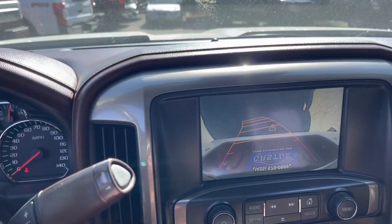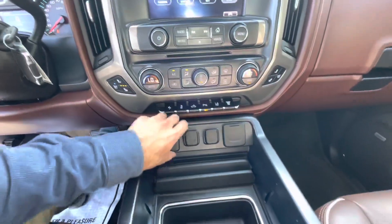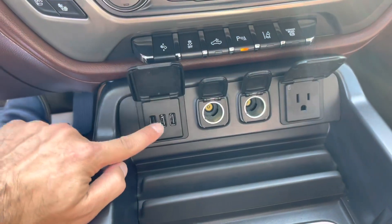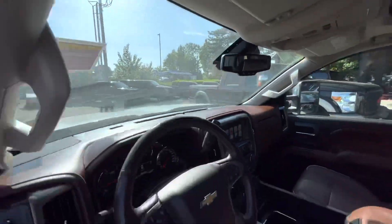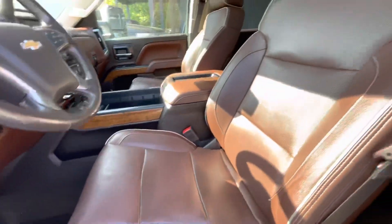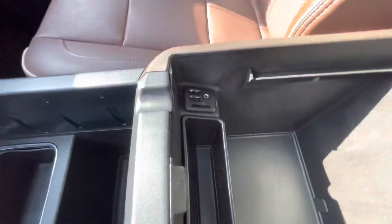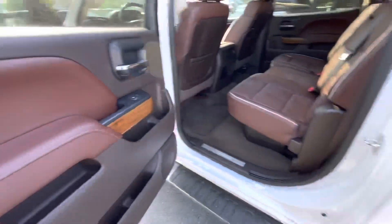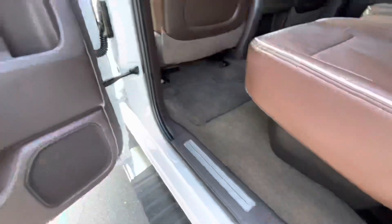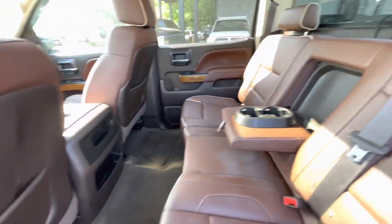The camera works but the tailgate is open. And also AC seats. High Country logo.